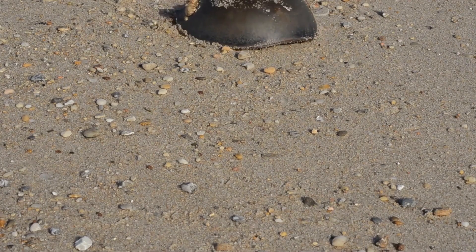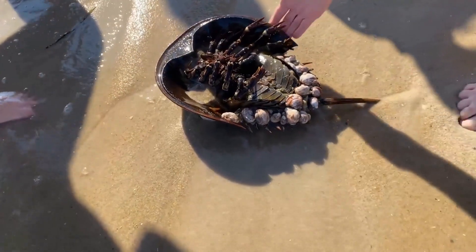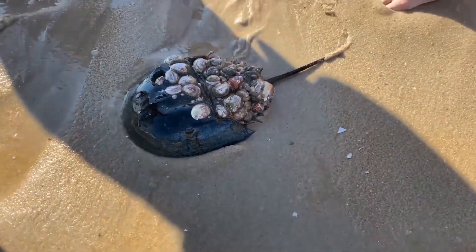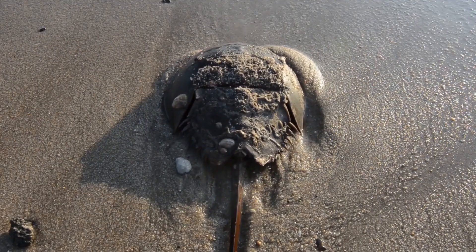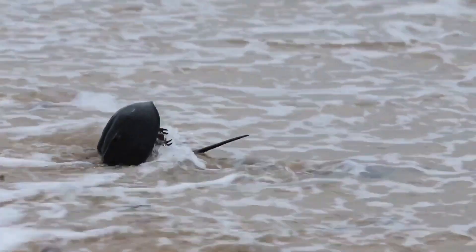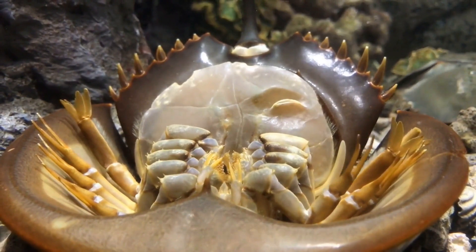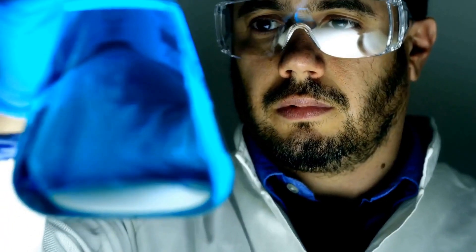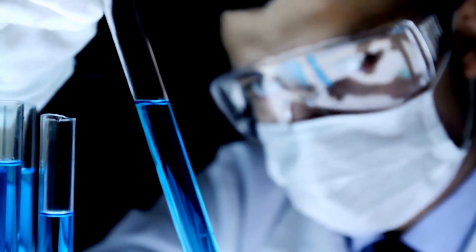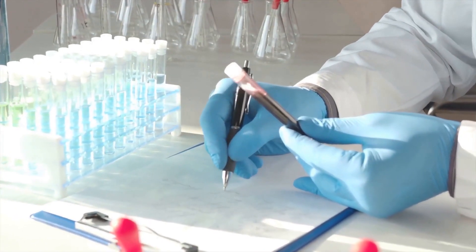They can grow up to two feet long — that's bigger than your face! Underneath that tough exterior, you'll find ten legs, which they use for walking, swimming, and even flipping themselves over if they get stuck. These legs also help in burrowing into the sand and scavenging for food. But don't let their tough guy appearance fool you — despite their armored look, they're quite gentle. These guys are harmless to humans. They don't have venom, and their pincers are too weak to cause any harm. They're basically the pacifists of the ocean, just vibing out and doing their thing.